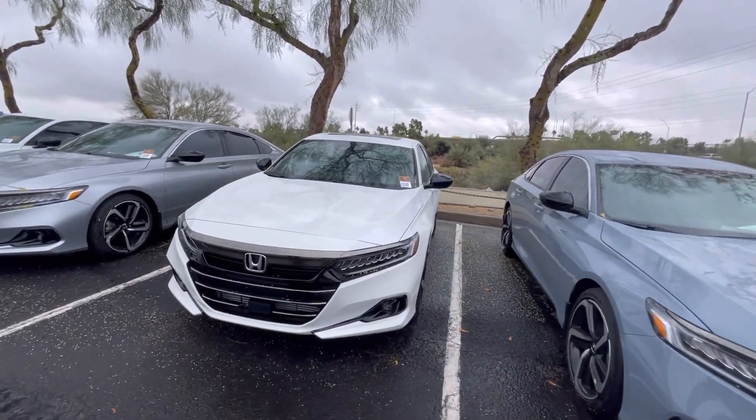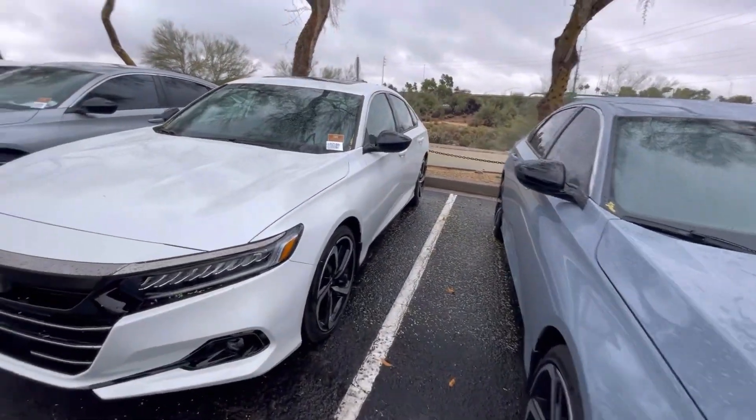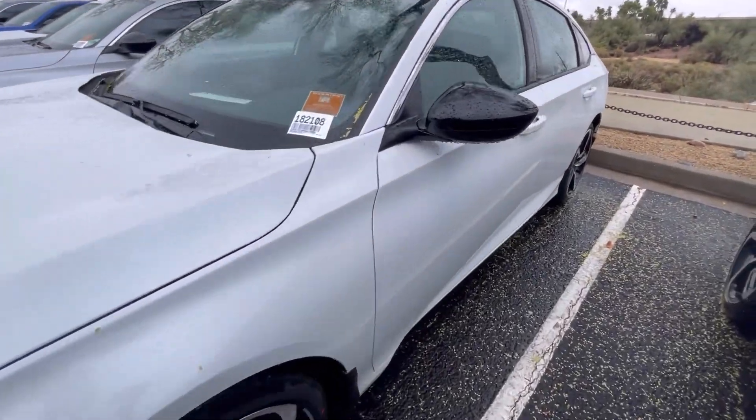Do you want the white one or the sonic gray one? It's a 2022. How many miles on it? It should be brand new.